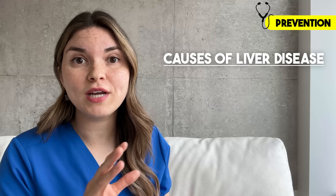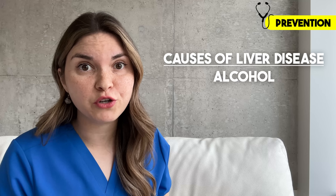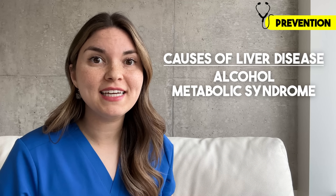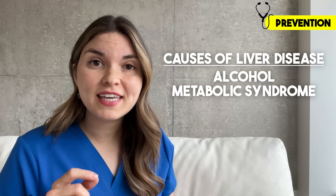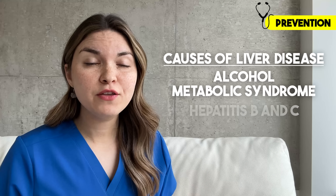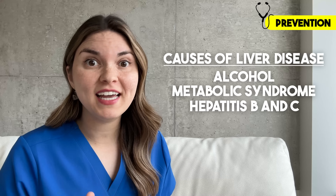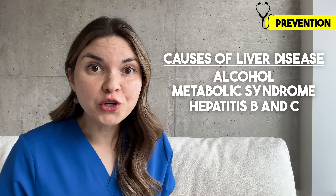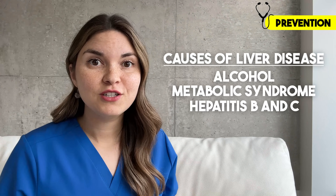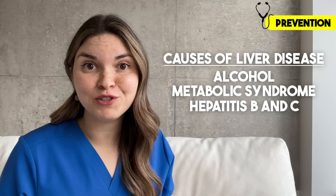Unfortunately there's really no cure for liver disease aside from a liver transplant, so prevention is key. The top preventable causes include alcohol — so minimize how much you're drinking. Metabolic syndrome, linked to obesity and diabetes, is probably the most common cause I see in the hospital these days, and the key to prevention is maintaining a healthy weight. And then there's chronic viral hepatitis — hepatitis B and C. We have a vaccine against hepatitis B, which I highly recommend. About 10 years ago a cure for hepatitis C was developed, which has been game-changing, so hopefully that will no longer be a significant cause of liver disease in the future.